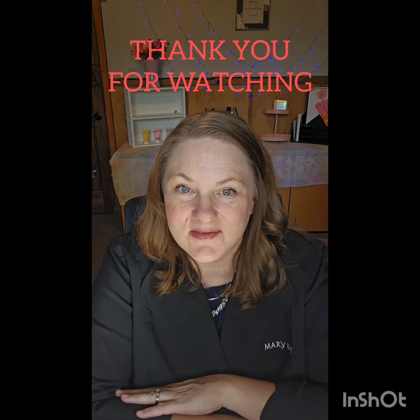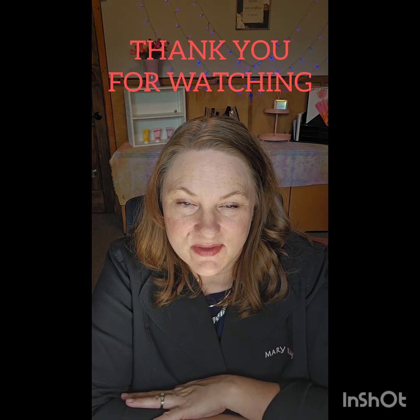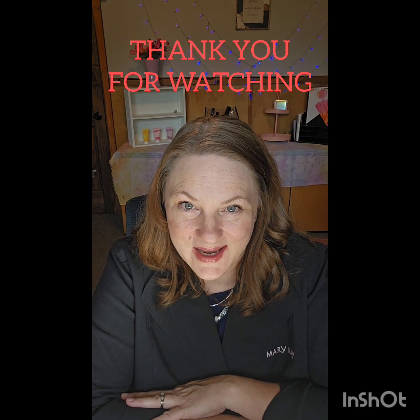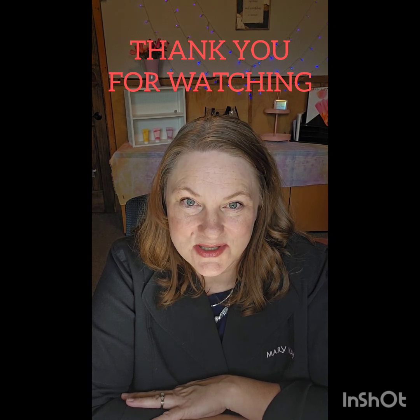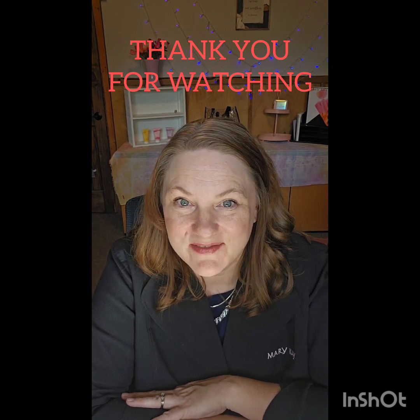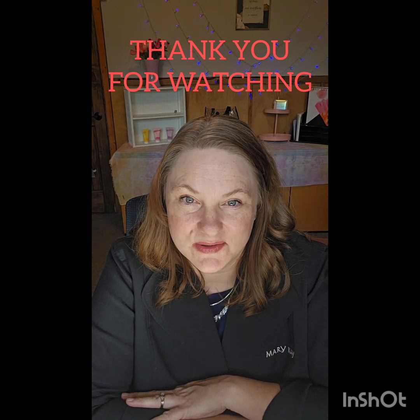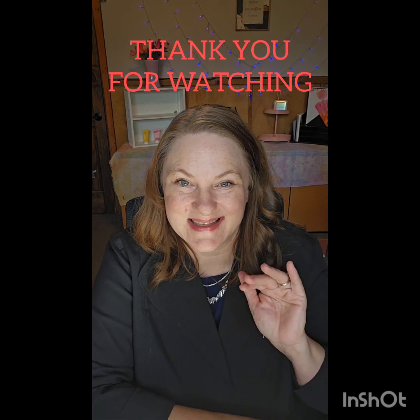I want to thank you again for watching. You are now entered into the $400 cash drawing and the $100 product giveaway, just for taking the time to watch and follow up. Very much appreciate you. Have a happy rest of your summer and a beautiful rest of your day. Thanks.